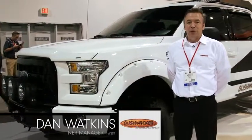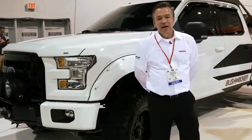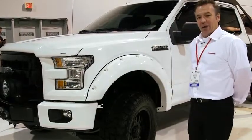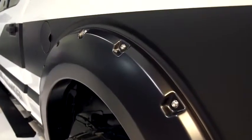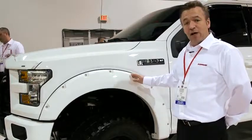Welcome to the Bushwacker booth here at 2014 SEMA in Las Vegas, Nevada. Next to me here I have the Ford F-150 with the aluminum body, and we have our iconic pocket-style fender flares. This year, what's new with Bushwacker is we have a color match program, so the fender flares are going to come with a variety of colors available.